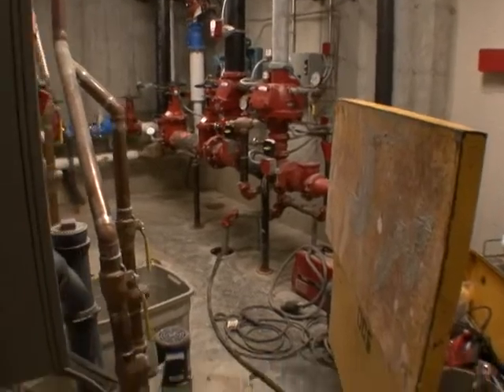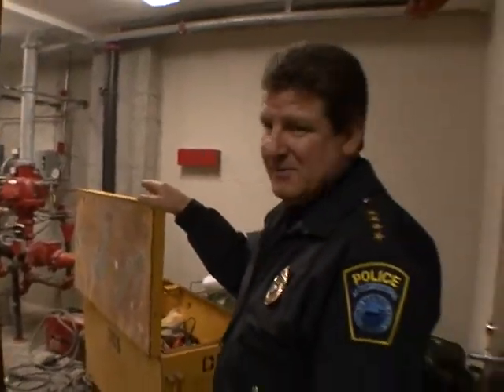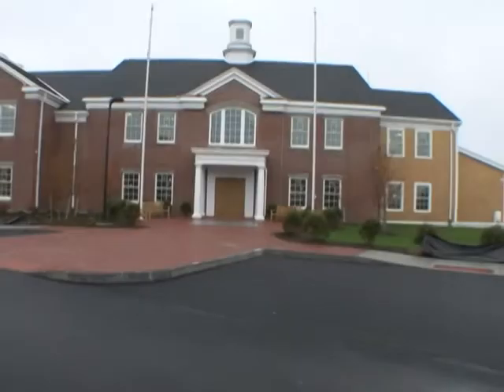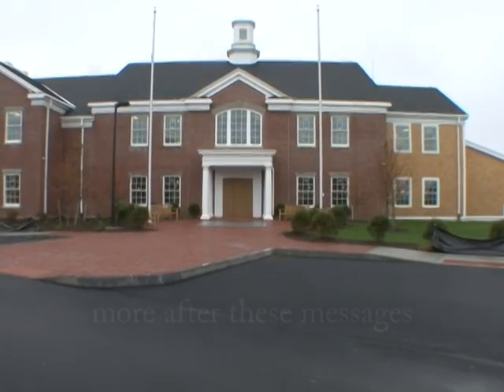This is the fire suppression system for the building. That was obviously designed by some firemen.